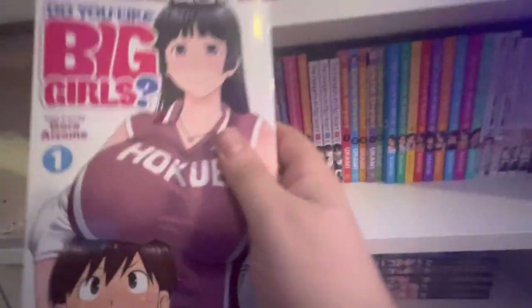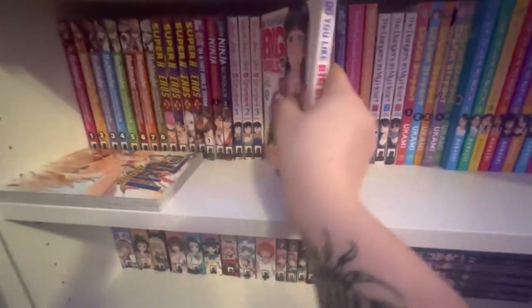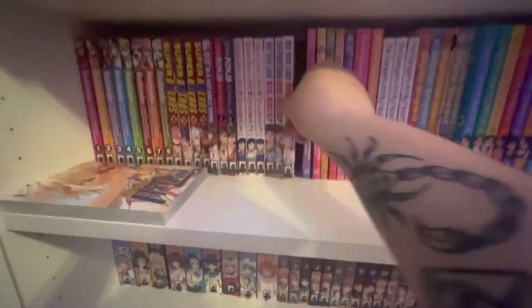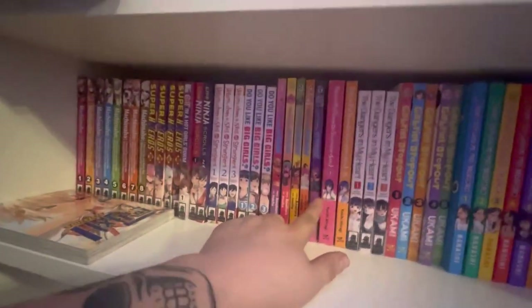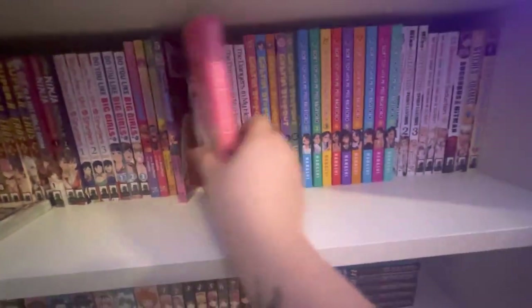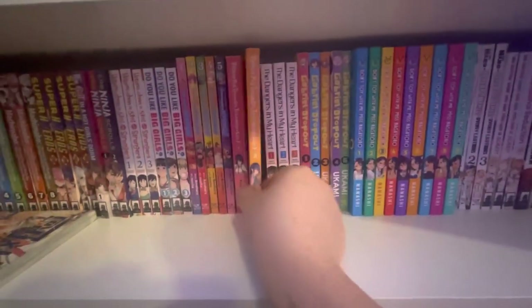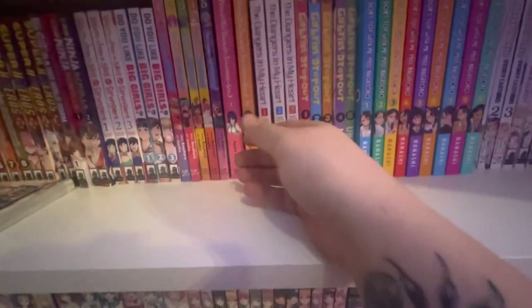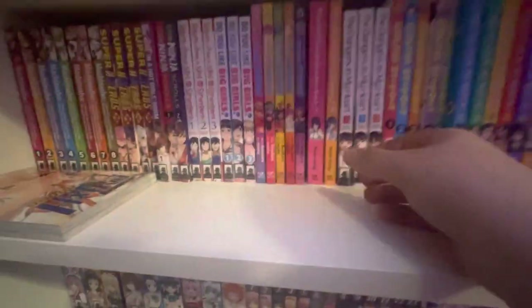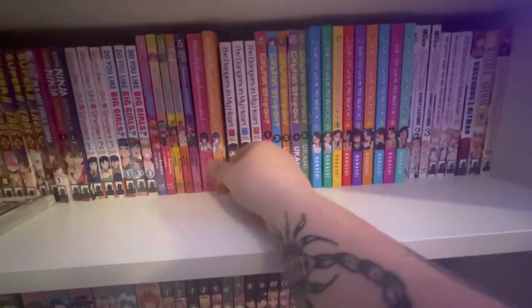Another part of the holy trinity — Do You Like Big Girls volumes 1 through 3. This is really nasty. Shout out to Boogiesnacks — volumes 1 and 3 are in the mail for you. Then volumes 1 through 5 of Interspecies Reviewers — look how thin these volumes are. And Please Put Them On Takamine-san volume 1 and volume 1.5, because volume 1.5 is incredibly thin. They delayed it so many times and it's literally half the size of volume 1, which is ridiculous.